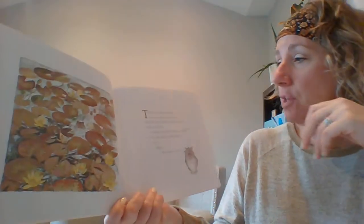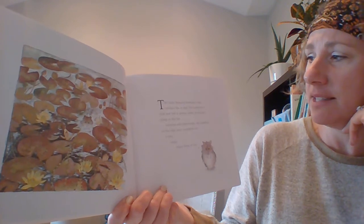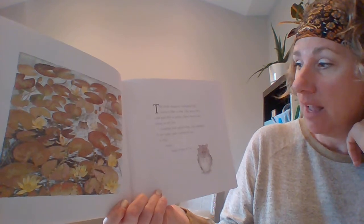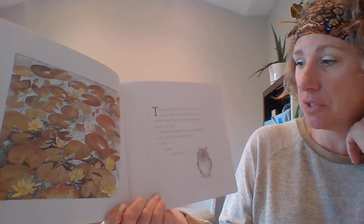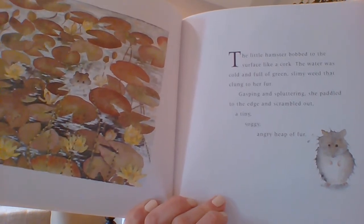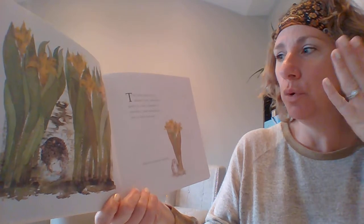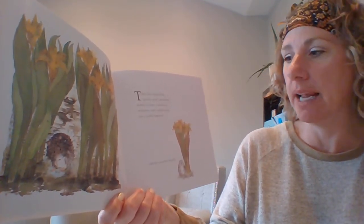The little hamster bobbed to the surface like a cork. The water was cold and full of green, slimy weeds that clung to her fur. Gasping and spluttering, she paddled to the edge and scrambled out — a tiny, soggy, angry heap of fur. The tiny heap of fur shook itself, smoothed down its coat, cleaned its whiskers, and turned back into a little hamster.